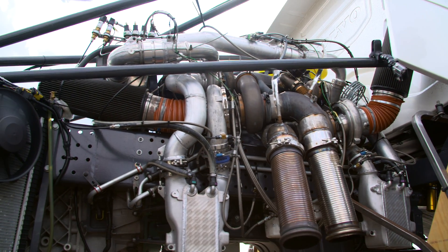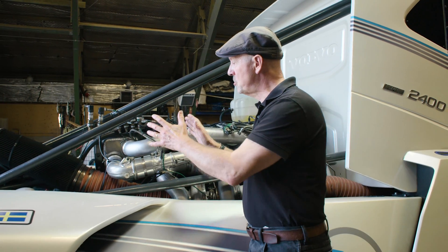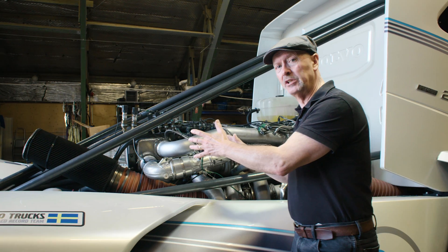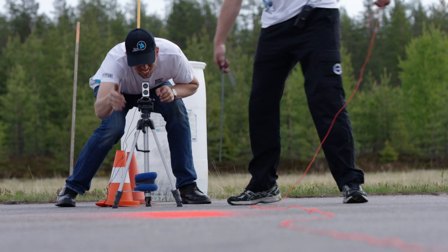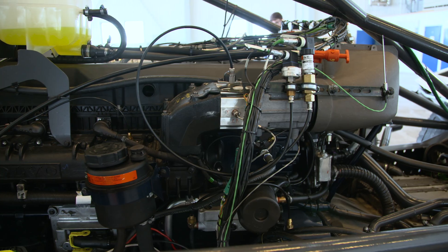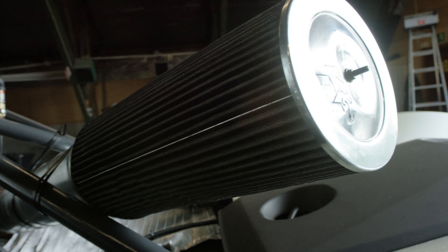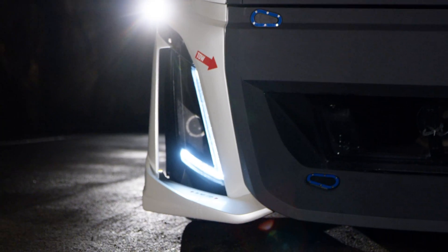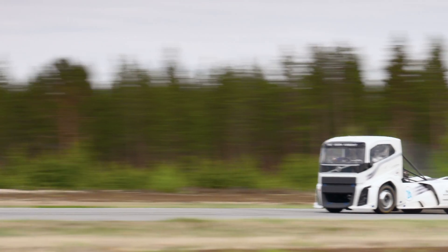At its beating heart, a highly modified D13 diesel. Behind it is a stock I-shift dual-clutch transmission, but specially prepared for its record-breaking attempt. This D13 engine is another board game altogether. Two air intakes with open air filters, together with four turbochargers, deliver the massive amount of air needed to optimise Iron Knight's performance.